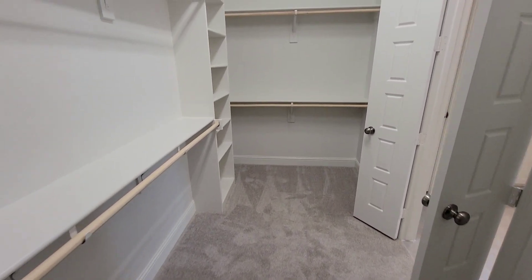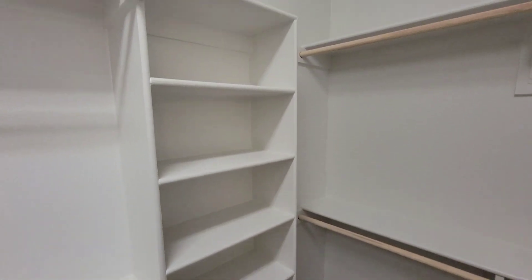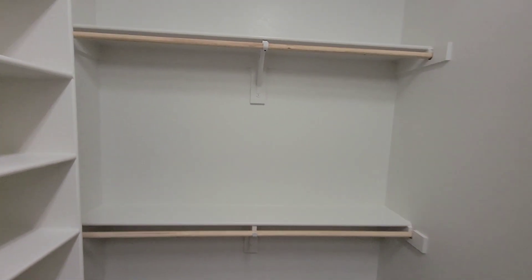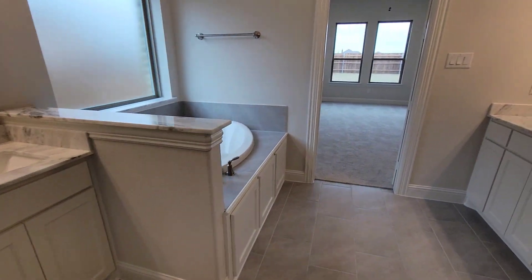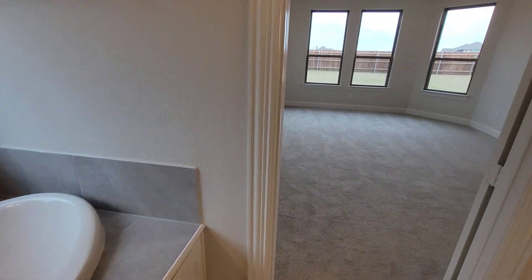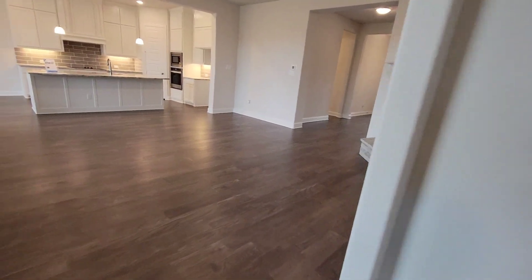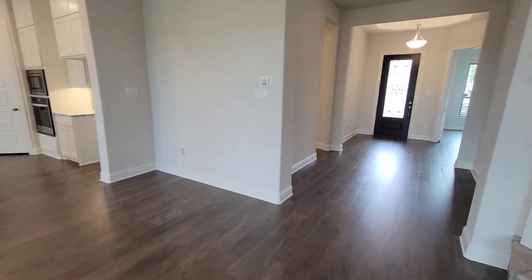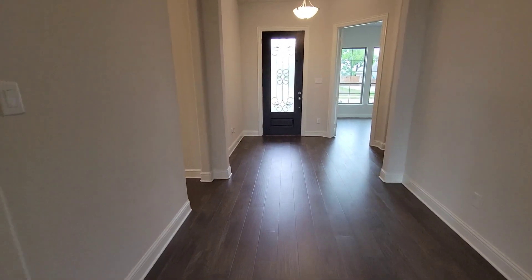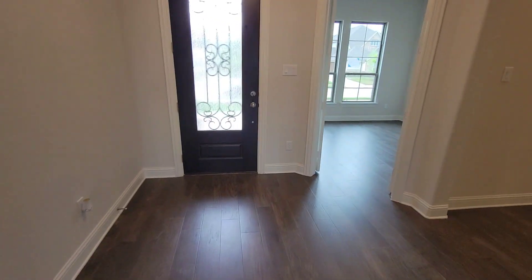So that's the tour. That's it for this home. Three bedrooms, three and a half baths, game room, study, two-car garage. My name's Boxhead5760, John Houston Homes is the builder, and I'm out this thing. Peace out.